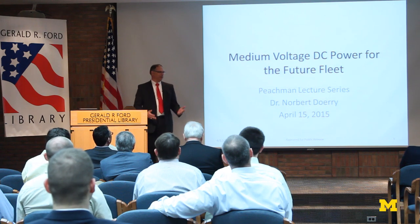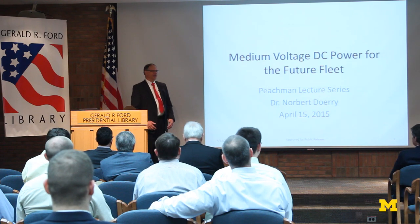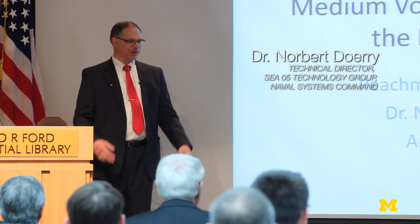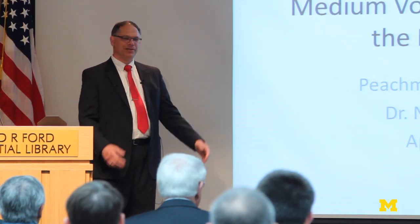It's definitely a pleasure to be here. It's a gorgeous day here in Michigan, so it's not snowing, which is good. It's also a very fitting place to be here in the General Ford Presidential Library. President Ford was a naval officer who has very strong naval ties, so it's very nice to be in this environment.